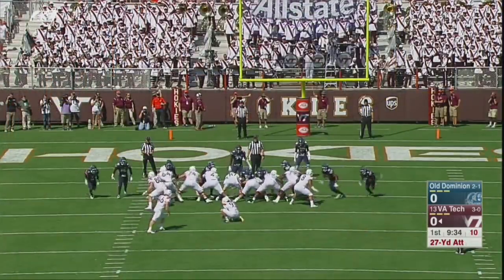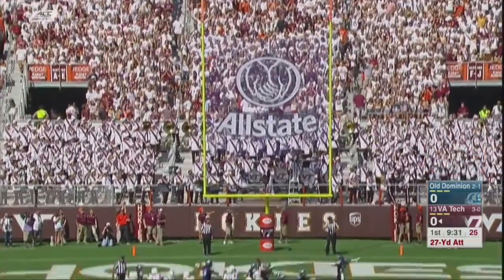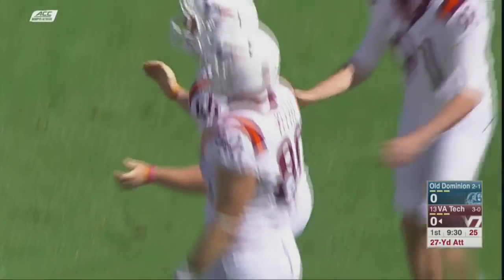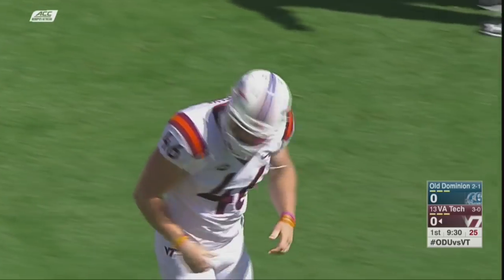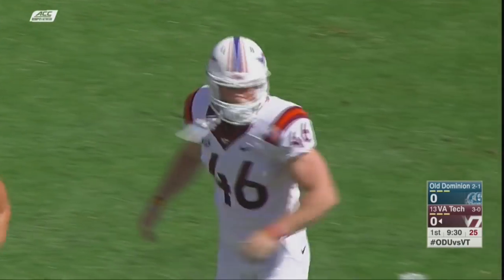Jackson at the quarterback position. 27-yard attempt for Sly, and the kick is no good. He was 3-for-3 last week in Greenville against East Carolina, but pushes this one to the right.